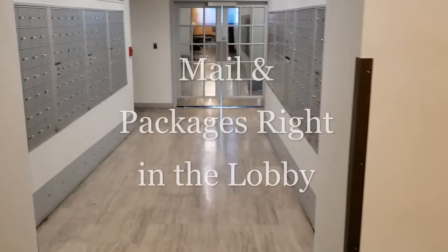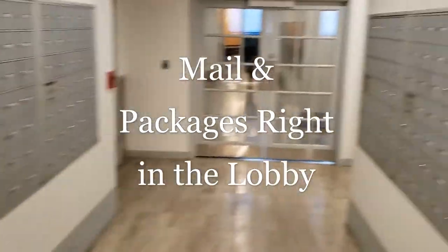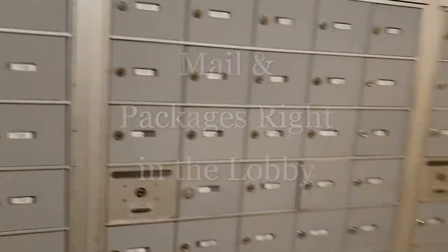Located just off from the main lobby, our mail area is serviced daily by the United States Postal Service, and packages are processed and handled by our concierge staff.